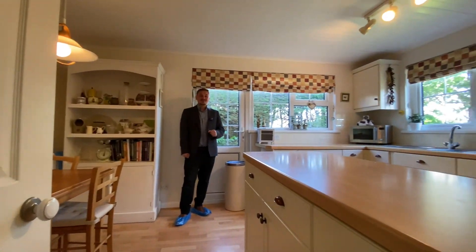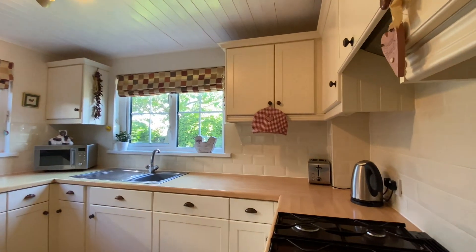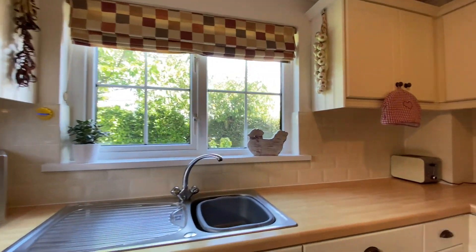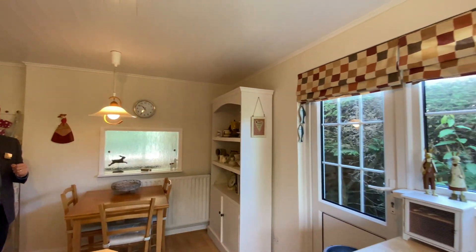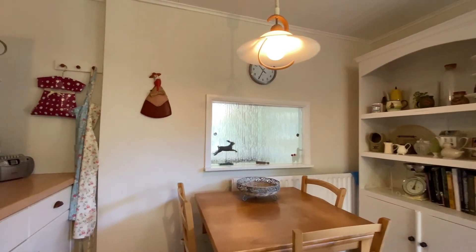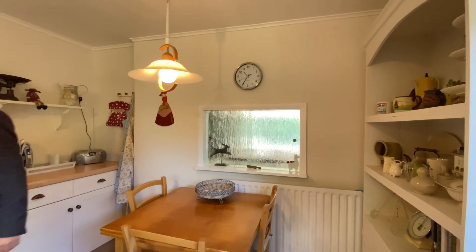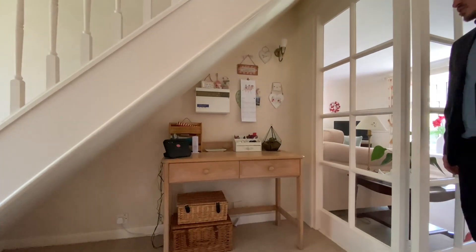We've got a really well presented kitchen breakfast room here, with a great range of matching wall and base units, plenty of good quality work surface, an integrated gas hob and electric dual ovens. We've got plenty of space for a breakfast table, a UPVC door giving side access to the property, and a great little service hatch giving access to the dining area. There's also great understair storage — a perfect spot for your telephone and internet.